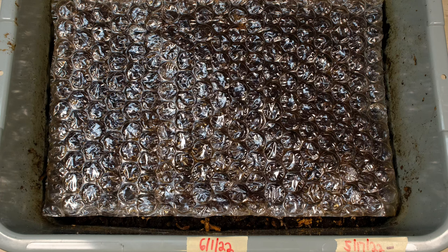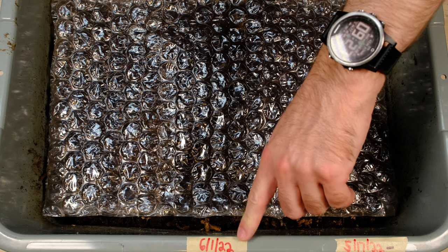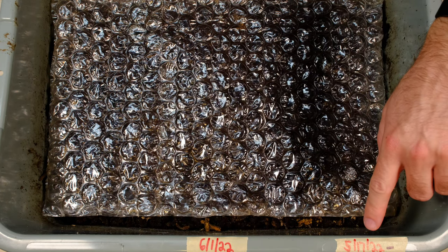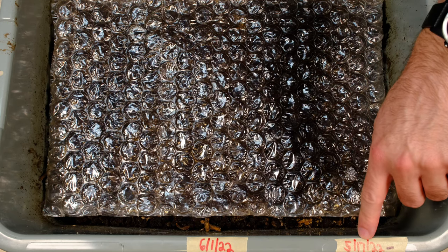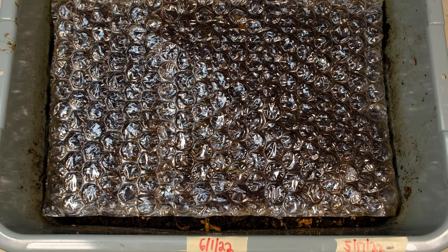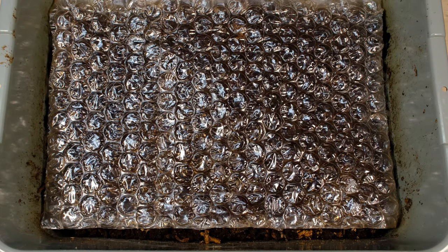Here's our African Nightcrawler tote with the hamster bedding. Our last update was on June 1st; today is the 15th, so 14 days later — two weeks. Our last feeding was almost a month ago, and that's going to be the last feeding we add as far as real food. We might add some other things, but not food. Let's go ahead and take a look.